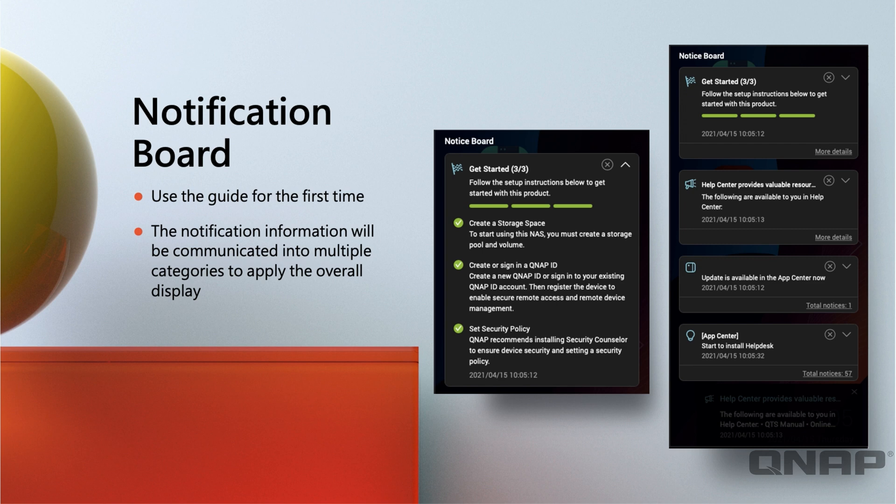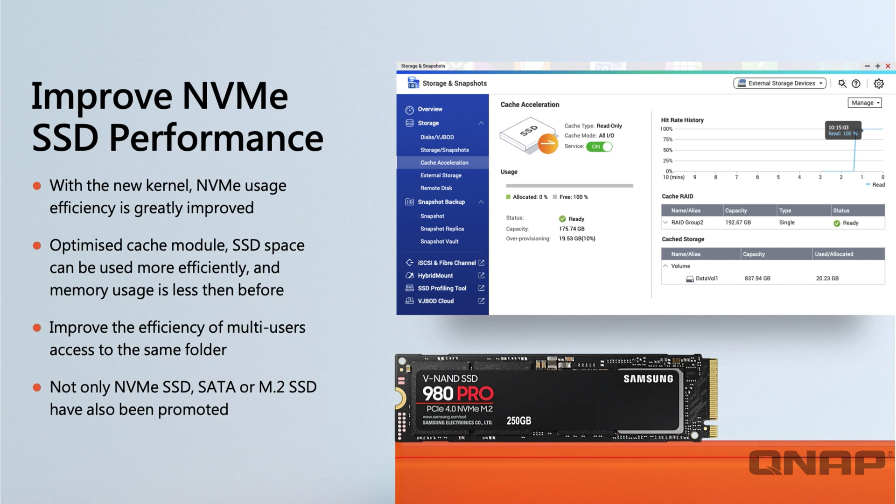We also have a new notification board built into the unit. Previously, all notifications were in one area — whether it was a failed hard drive, an incorrect login attempt, or to-do items like app updates. Now we've segmented those: general advice, hints, and tips go into the notice board, while the notification center focuses on NAS health issues such as failed drives or login attempts.